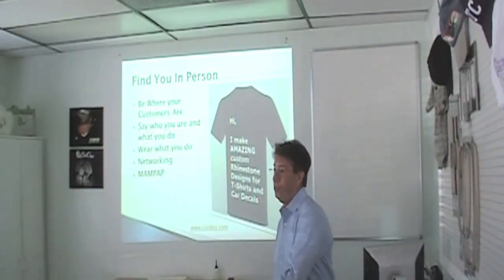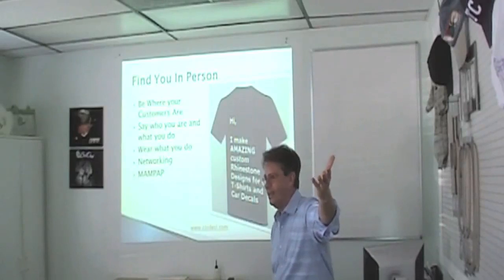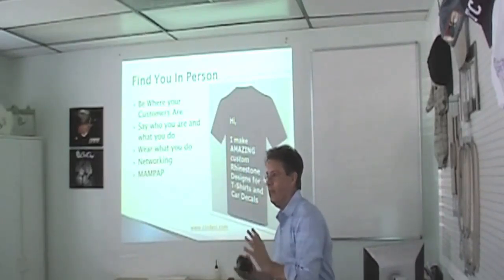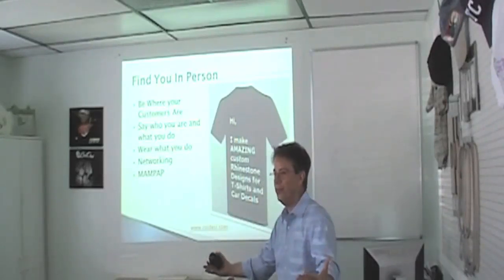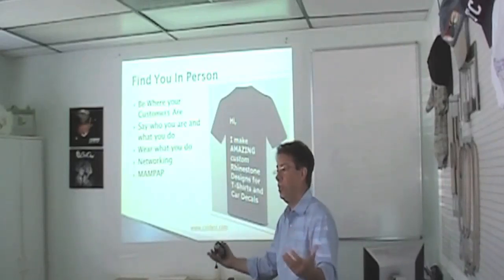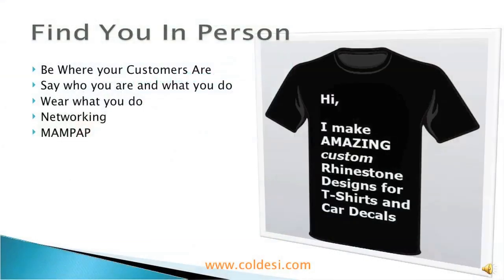You could buy an M4 and spend $40,000, hire two guys to run it, and produce amazing stuff. But if nobody ever finds you, you're going to go out of business. So be where your customers are — that can make a big difference.